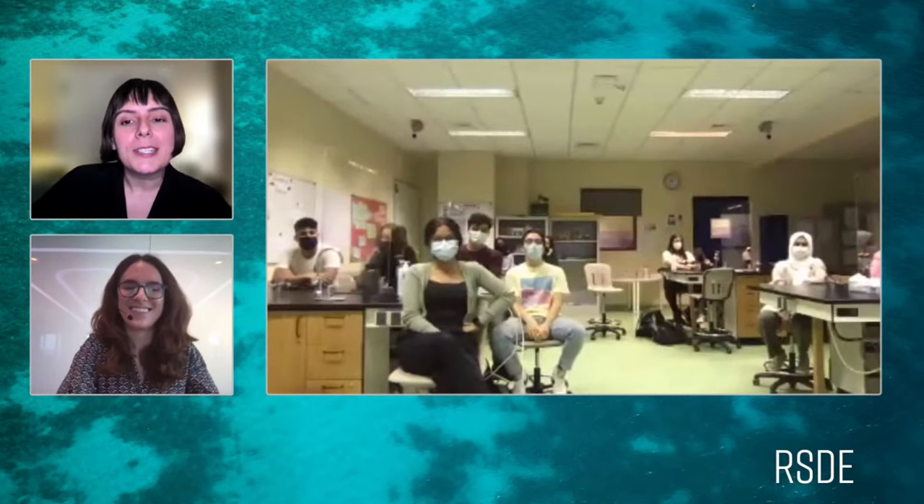Thank you so much, Jen — these were all really good questions. We're going to start wrapping up now. An extra special shout-out to the students and teachers tuning in from the KAUST school for bringing such awesome questions, and thank you to everyone in the chat as well. We'll be hosting more live talks with scientists on board the Ocean Explorer as the expedition continues, so follow along on our social channels at OceanX. Thank you all so much — we'll see you next time.